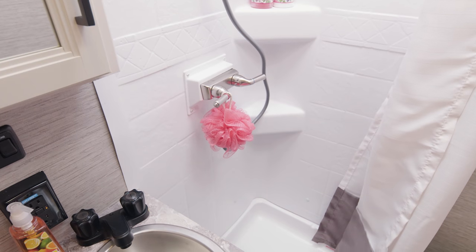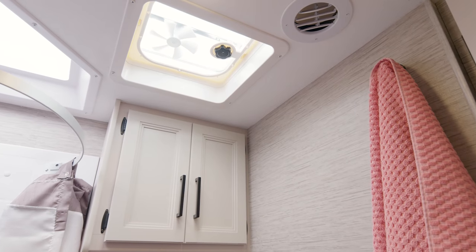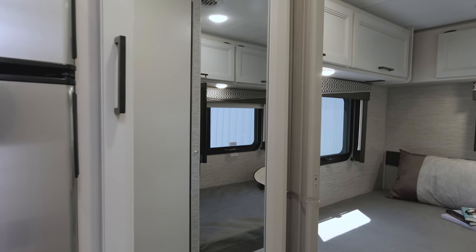Inside the bathroom, you have exactly what you need: your shower, your sink, your porcelain toilet, and places for towels. And with the doors open, your closet is right here, so you can get ready in one place.